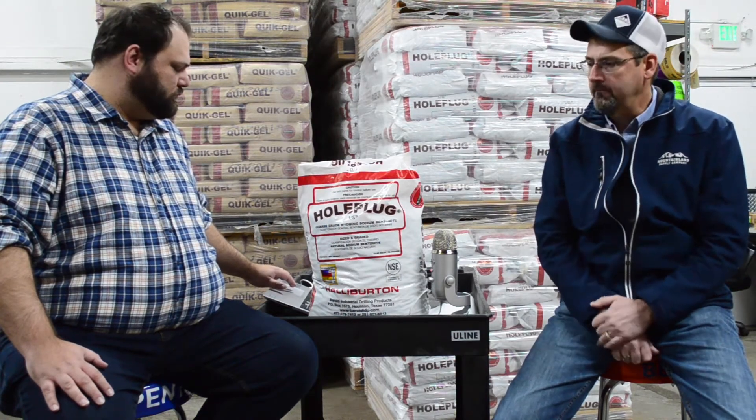Anyway, we're here to talk today. We've got a hole plug here, which is used in drilling applications. So what kind of applications would this be used for? Hole plug is a product that would be used in water well drilling. They use it in other types of drilling as well, but mostly for sealing off zones. It's a bentonite product, so it will seal areas off in the water well. This is a bentonite chip, correct?